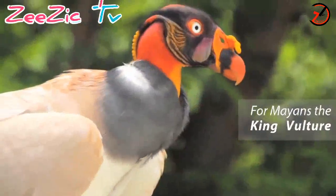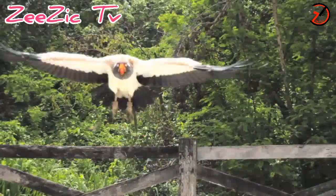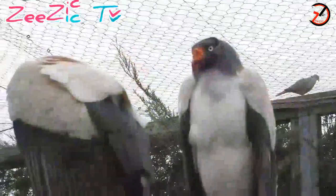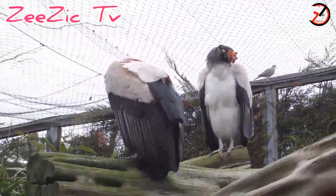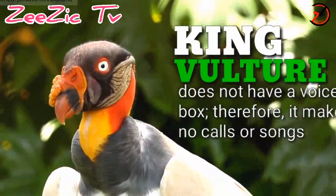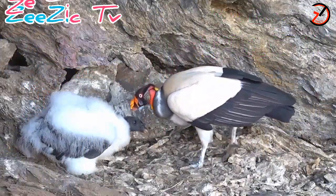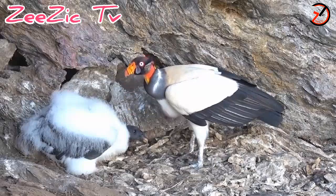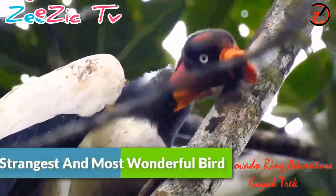It comes in different colors with black feathers. It has a distinguishing orange caruncle on its beak that gives it the strange and unique look. Reportedly living up to 30 years in captivity, this bird is certainly one of the strangest and most wonderful birds in the world.